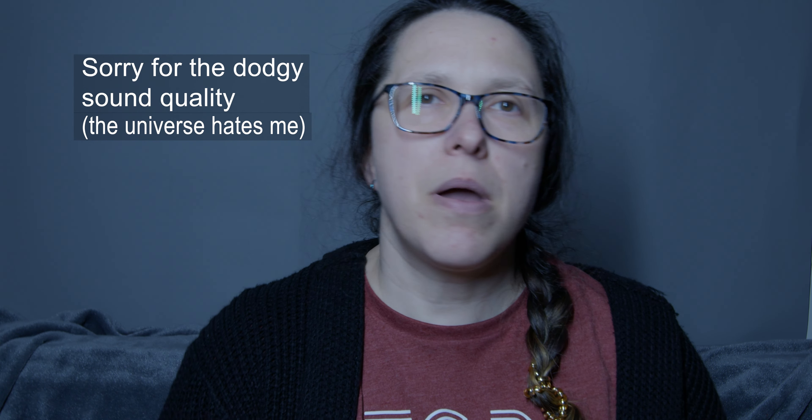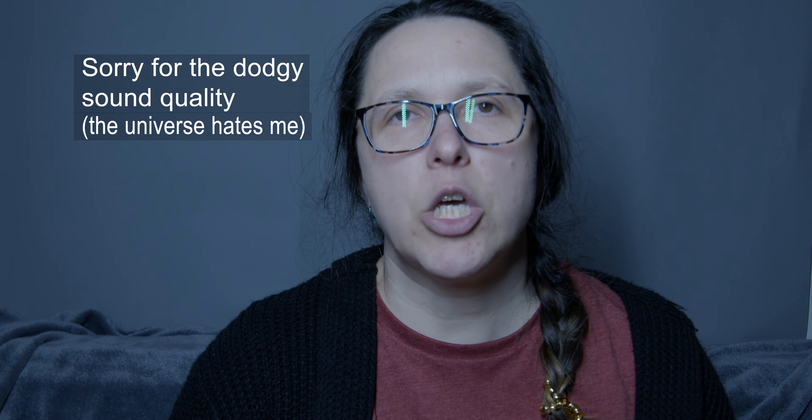Hello my fellow goblins. I hope my microphone is picking this up, otherwise it's going to be really awkward. Today I have a paper unboxing video for you, a nice unboxing video, so hopefully that will be fun.